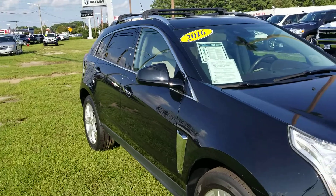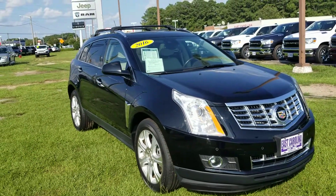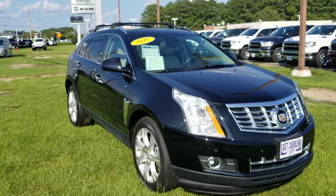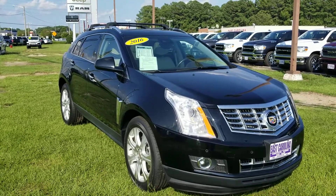Plenty of factory remaining warranty, only having 23,000 miles and being a 2016 model. Definitely look forward to showing you the SRX and having you come into North Carolina and take it for a test drive.